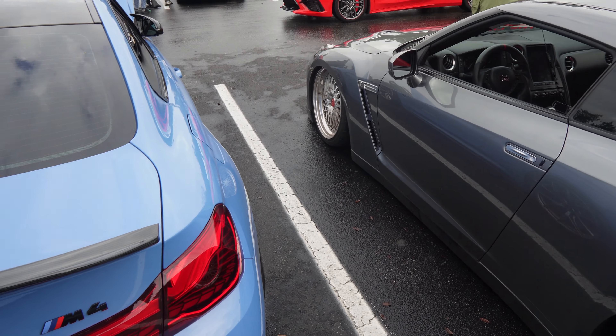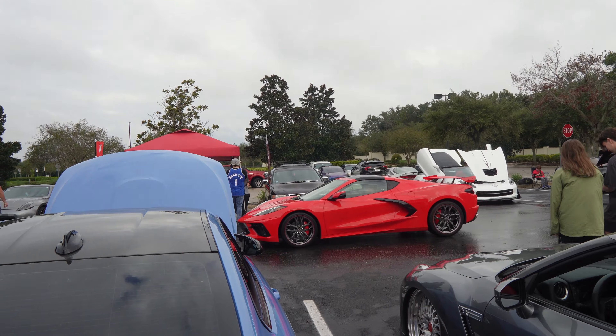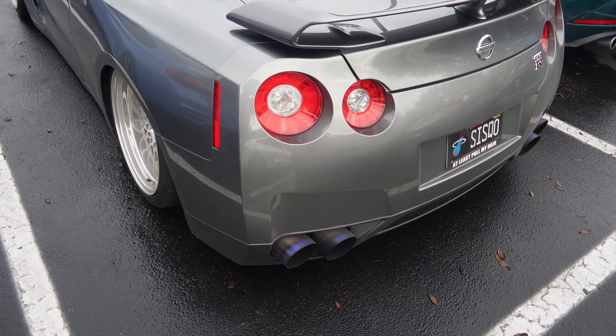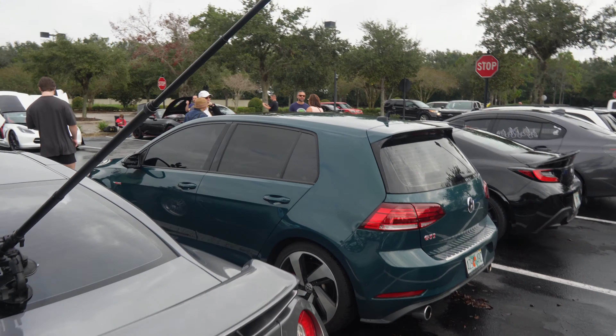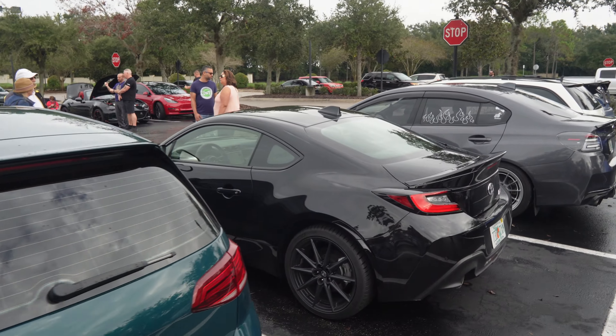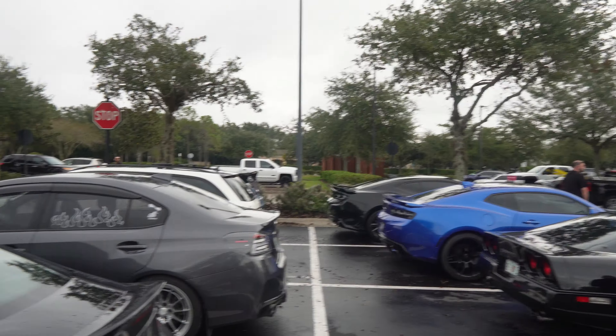Look at that crazy stance. A red C8 pulls up here — look at the pipes on the back, got titanium as well. Got a really clean GTI here in an interesting green color, man. Some pretty cool toys showed up today.